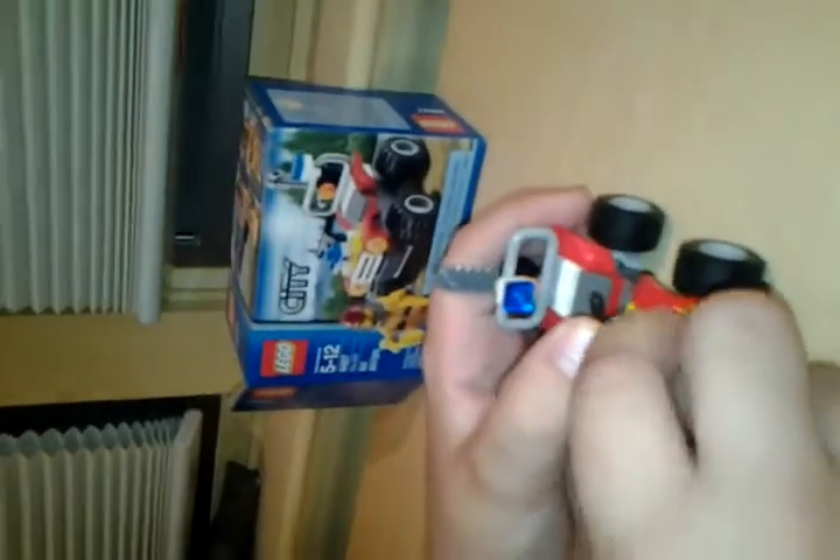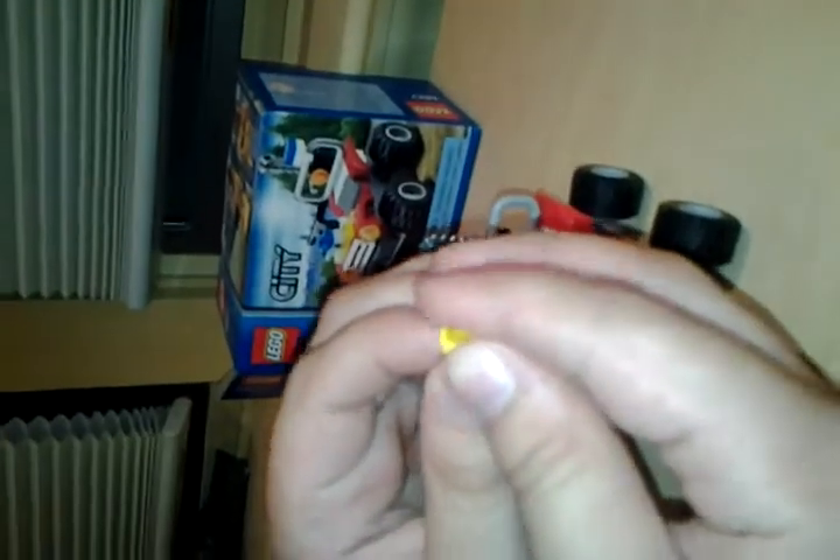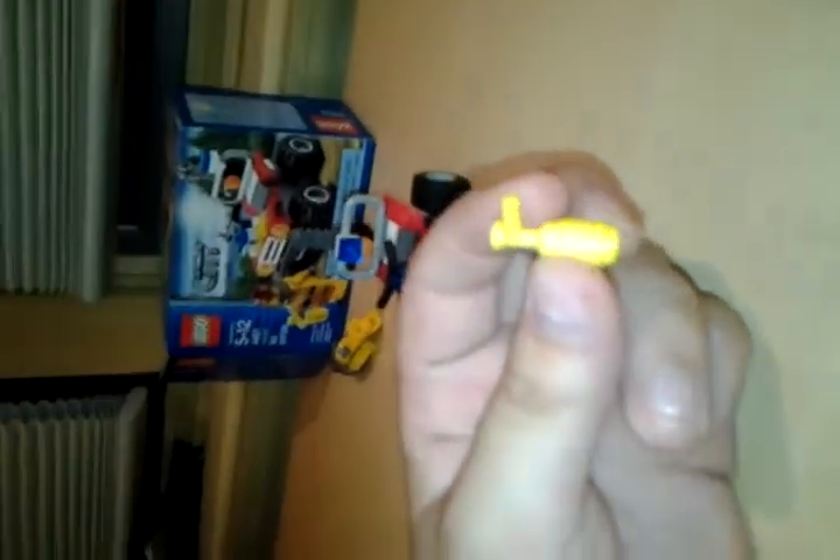Here we have the main show. Here is the fire extinguisher — pretty cool. It does fall apart a lot, but it goes really well with this set. They have them in other sets too, but it's not rare.